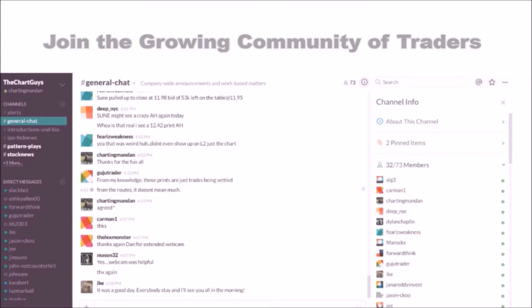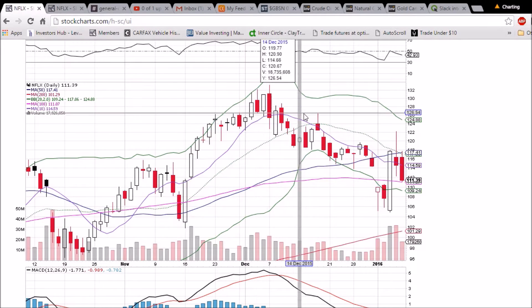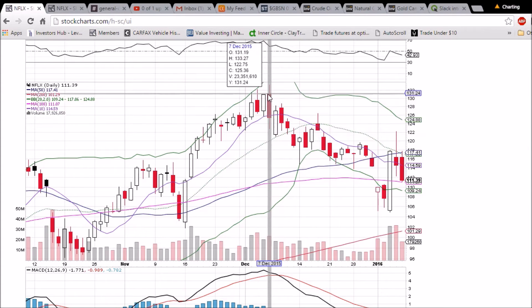Looking at Netflix on the daily and weekly time frame — pretty clear range depicted by today's trading. Resistance is the 50-day and middle Bollinger Band moving averages at 117.06 and 117.41, and support is the 100-day moving average of 111.07. It's clearly consolidating after that spike up.